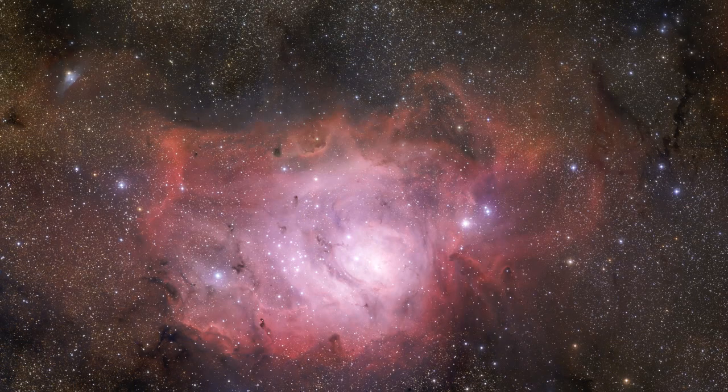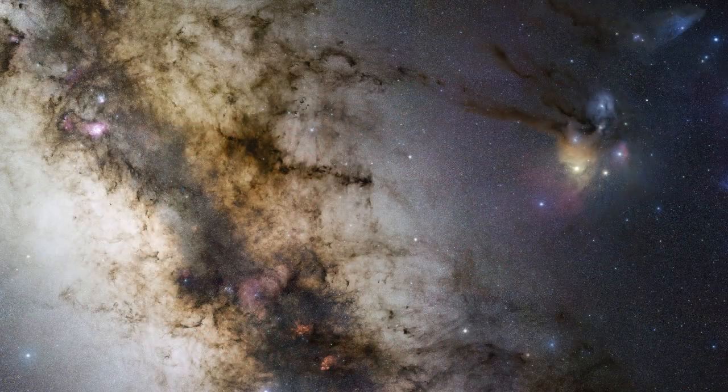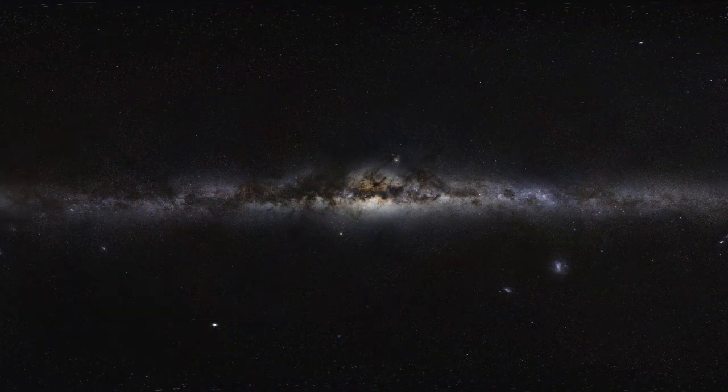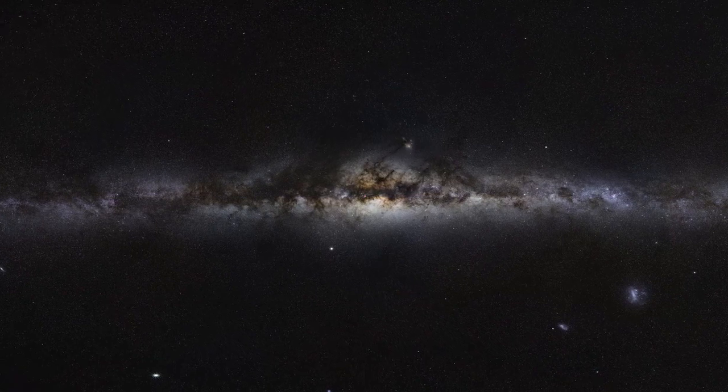Together, these three stunning images allow for unique exploration of a magnificently detailed cosmic environment, from the scale seen by the unaided eye into the astronomer's realm. Enjoy this dive into the starry depths of our Milky Way, from the eye to the telescope.